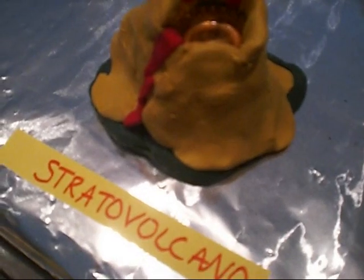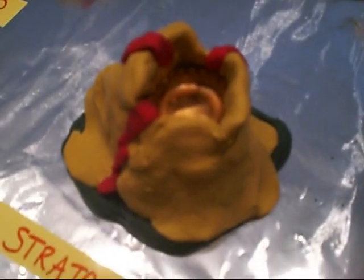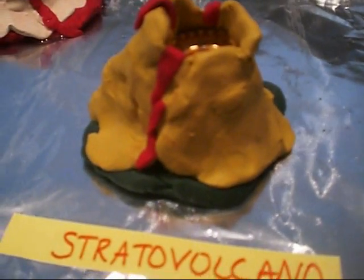What are the characteristics of a stratovolcano? It's tall with a cone shape, made of many layers of hardened lava and volcanic ash. The lava is viscous, meaning it cools and hardens before spreading very far.